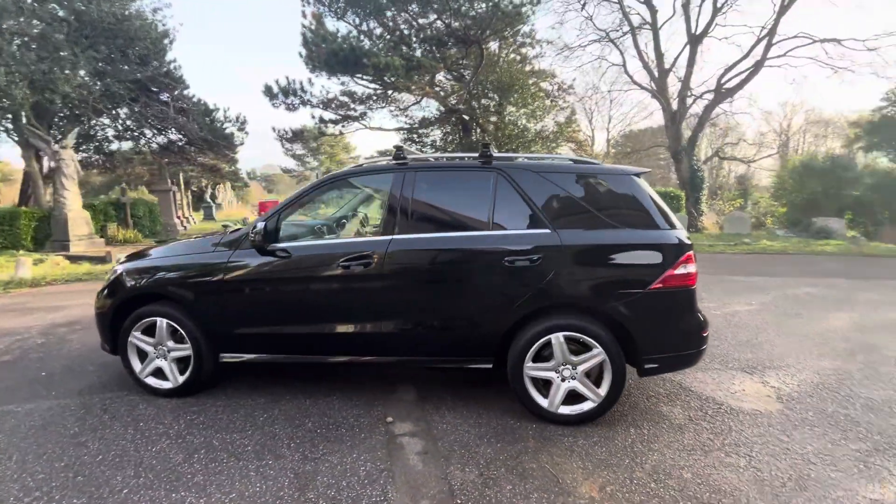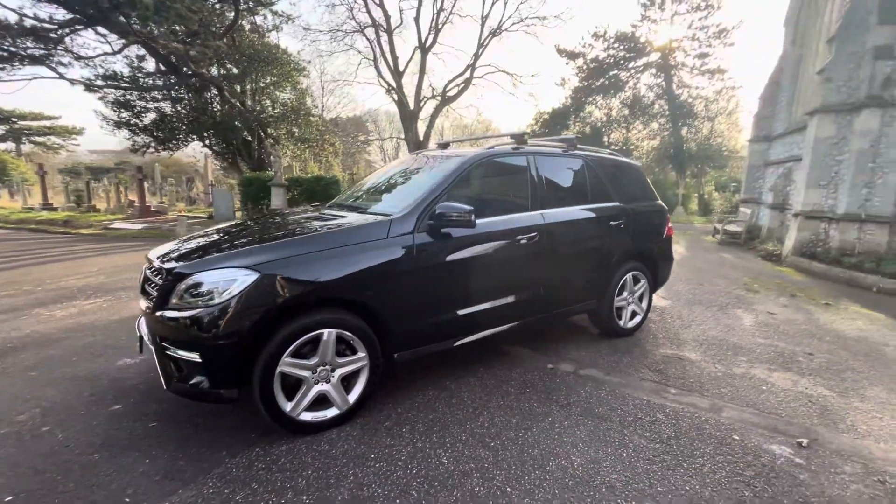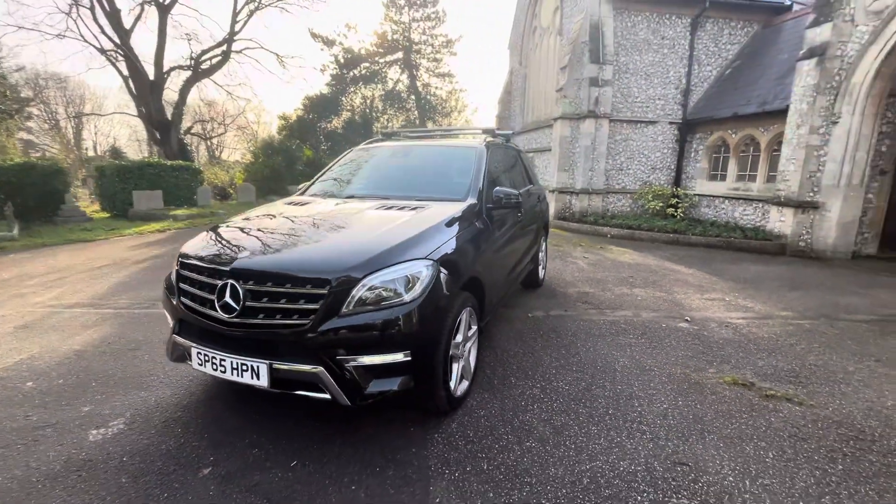Comes with full and up-to-date service history having 6 services, with the last being done just over 4,000 miles ago. A September 2024 MOT with no advisories, and the car will come with a 6-month warranty.